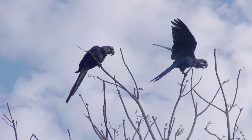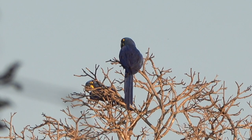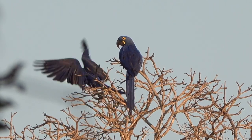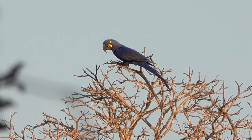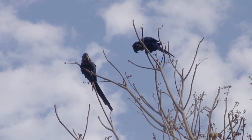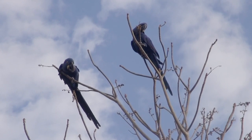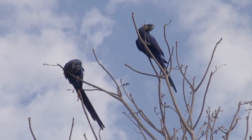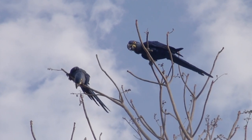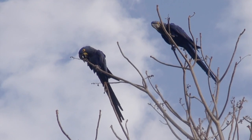The hyacinth macaw occurs in north-central and south-central Brazil into extreme northwest Paraguay, where it can be found in palm savannah. The number of hyacinth macaws in the wild has declined dramatically due to hunting and trapping. These beautiful birds are also threatened because their habitat is being lost or altered due to cattle ranching, mechanized agriculture, and the development of hydroelectric systems. Fortunately, the hyacinth macaw project launched in 1990 has been successful in increasing their numbers. In 2003, there were an estimated 6,500 wild living hyacinth macaws, of which 5,000 were living in the Pantanal, and their numbers have continued to increase since then.